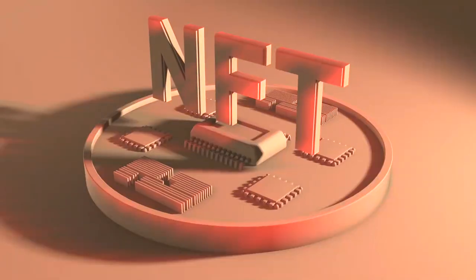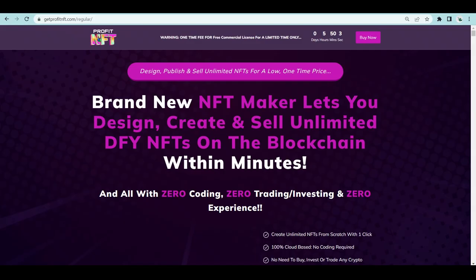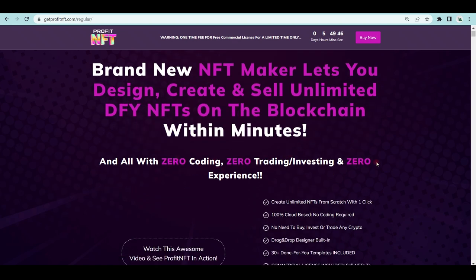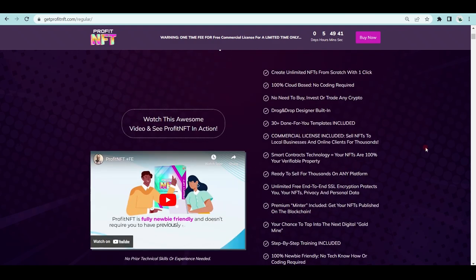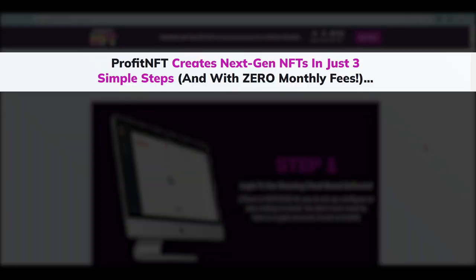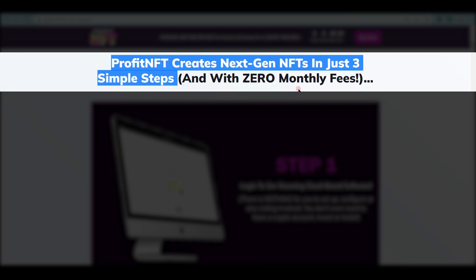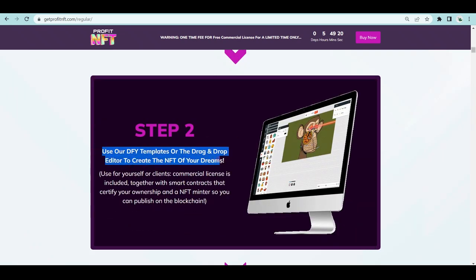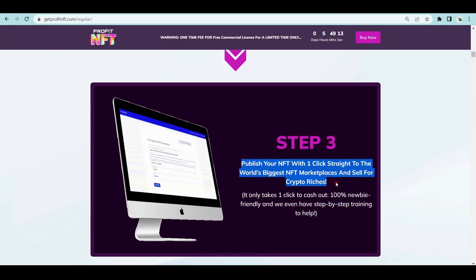Speaking of AI-generated art, what about AI that builds NFTs? That's exactly what the next tool, Profit NFT, does. Go to getprofitnft.com and you'll see this brand new NFT maker that lets you design, create, and sell unlimited done-for-you NFTs on the blockchain within minutes, with zero coding, zero trading, and zero experience. All you need to do is push a button and it will create an NFT for you that you can then sell for a profit. The process involves three simple steps: log into their cloud-based software, use templates or the drag-and-drop editor to create your NFT, then publish it straight to the world's biggest NFT marketplaces.